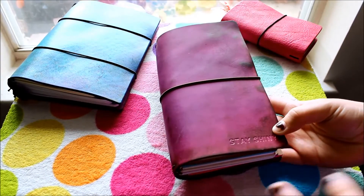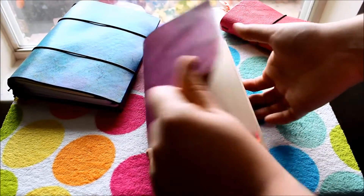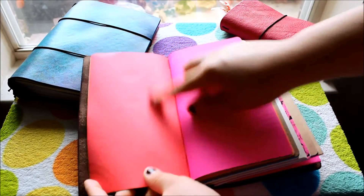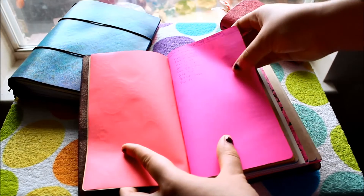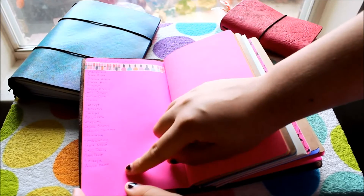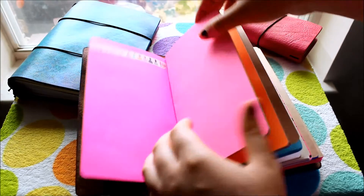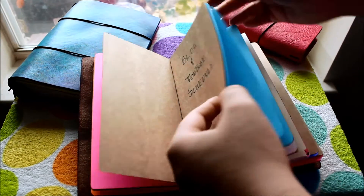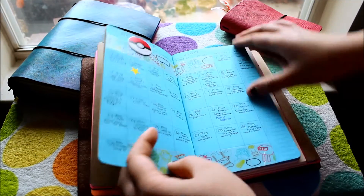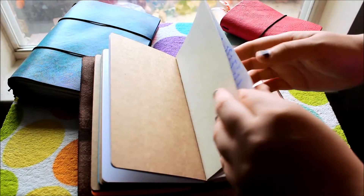Then there's my Midori sized Chic Sparrow, which I already did an in-depth setup video on, but I'm going to show you a few things I've changed. In that first insert which was originally just for drawing, I've added a list of the stamp sets I own and a list of the Makeup Geek shadows I already own — so if I'm ever browsing and making a wish list, I'm not adding duplicates. I also have the blog and YouTube schedule in there, which is a Yellow Paper House insert — I'm very behind on filming and blogging this month.